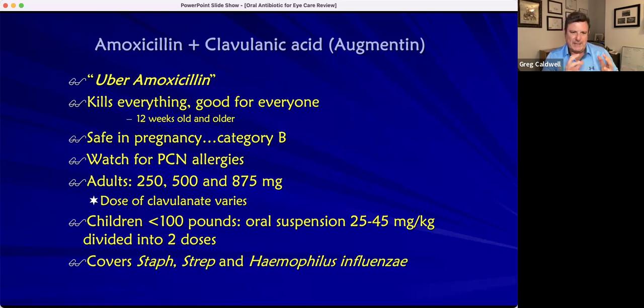What I love about Augmentin is it's great down to 12 weeks — pediatrics, geriatrics, everyone in between — and it's safe in pregnancy, the old category B. The main thing to watch out for is a penicillin allergy. Typical dose is 500/125 — 500 milligrams of the amoxicillin and 125 milligrams of the clavulanic acid — twice a day by mouth for a week. It covers staph and strep, which are gram-positive bacteria, and Haemophilus influenzae, which is gram-negative.